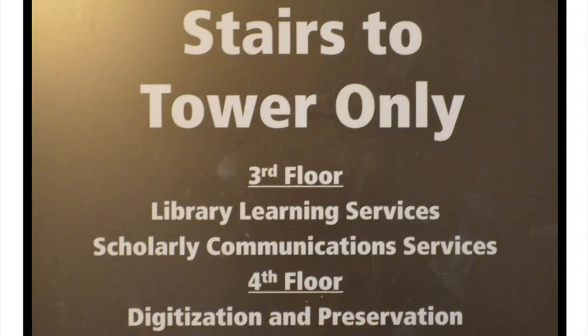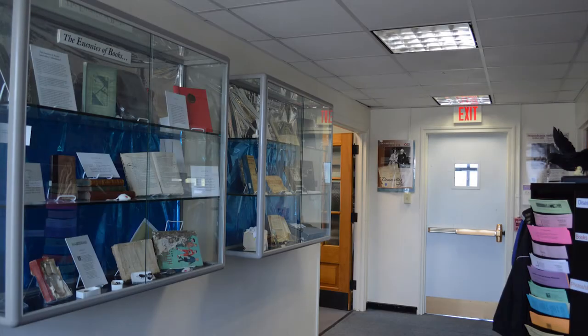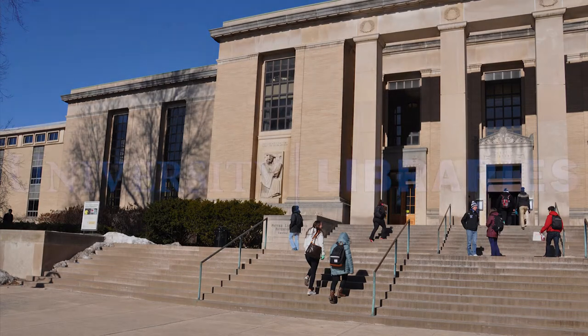The 3rd and 4th floors of Pattee are considered the Tower. Located on the 3rd floor is Library Learning Services, LLS, and Scholarly Communications. The 4th floor houses Digitization and Preservation. This concludes our brief tour of Central Pattee. If you have time, visit us and discover what we have to offer. We'll see you next time.